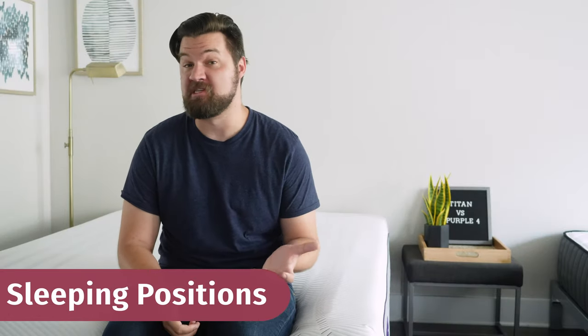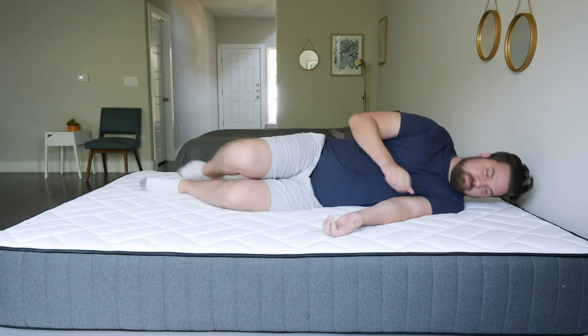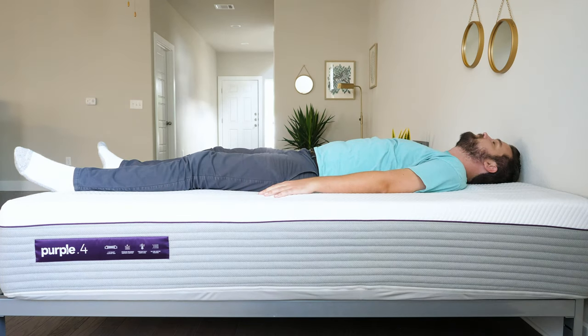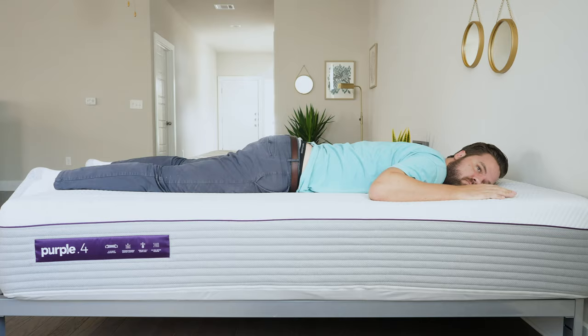Now let's talk about how I feel in different sleep positions. On the Titan on my back, it's a little too firm — I feel the mattress pushing my hips up. Moving to my side, definitely too firm; I'm feeling serious pressure on my shoulders and hips. Moving to my stomach though, it's definitely supportive — my hips aren't sinking in and I'm in good alignment. On the Purple 4 on my back, it's a great match — the mattress collapses under my hips while the rest stays flat and supportive. On my side, it collapses under my shoulders and hips, giving great pressure relief. On my stomach, it also provides good support and does not collapse under my hips.